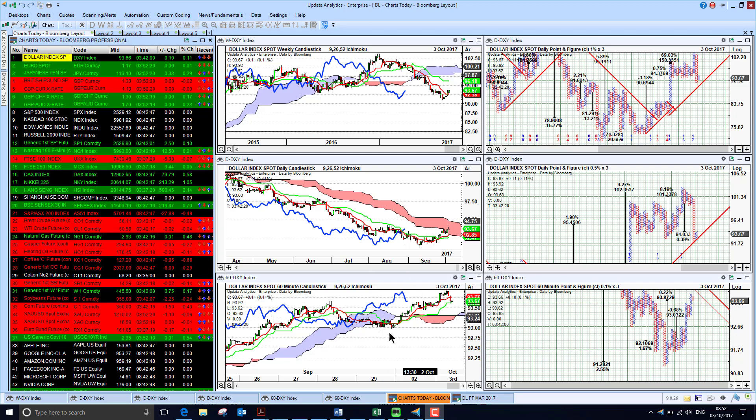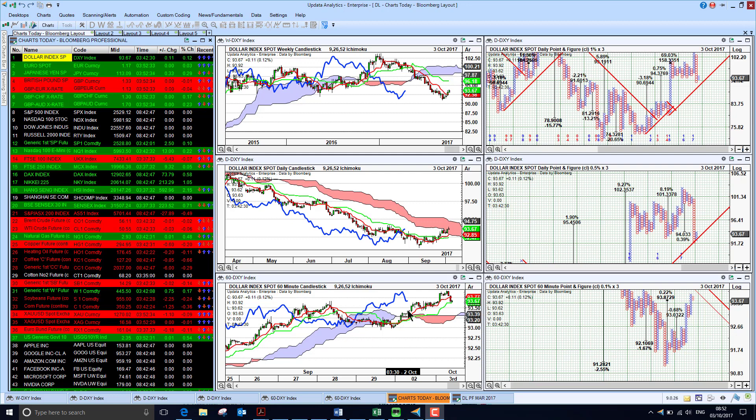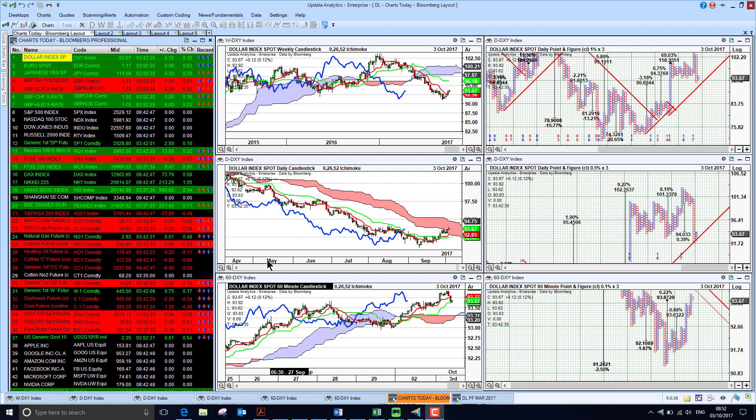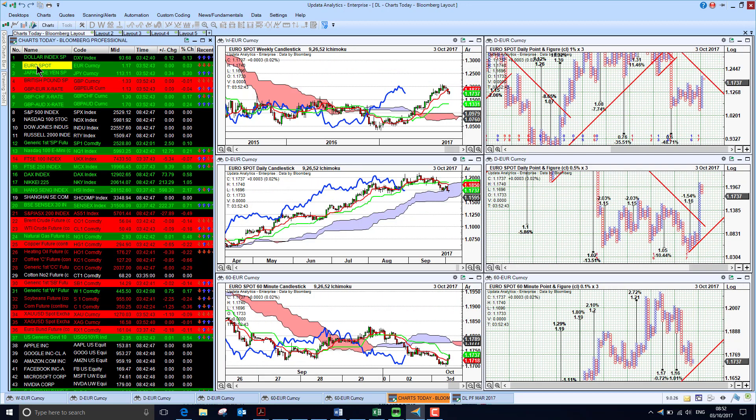We start by looking at the dollar index, and we see the dollar is just continuing its general rise. We've had a good few weeks of the dollar just recovering. It's still bearish in the medium and long term against the basket of currencies, but the short-term chart is bullish, so we are undergoing probably the best recovery we've seen in several months.